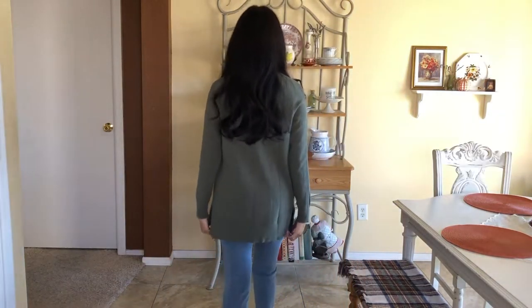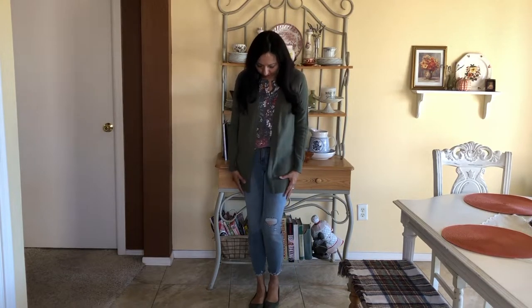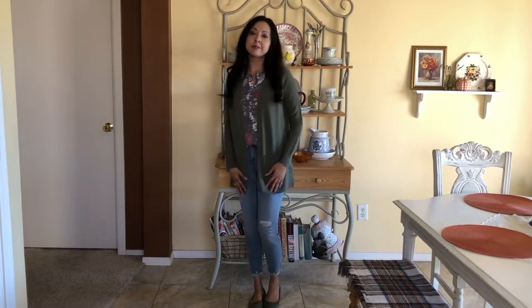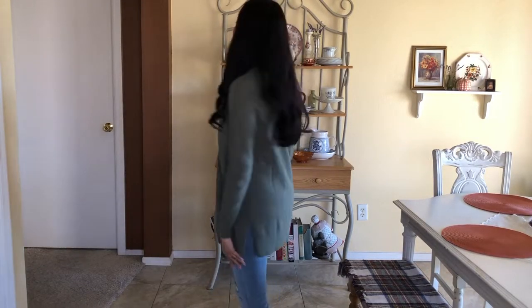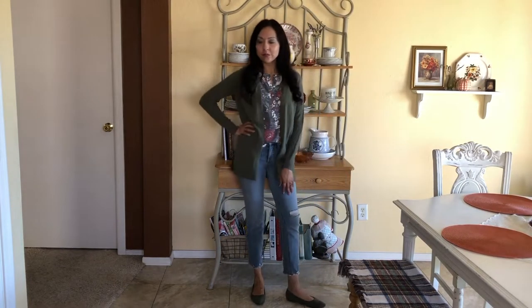Although this is a sleeveless top, I'm showing how I'm layering it for fall by adding a green cardigan I found at Dress Barn — it's part of the Ann Taylor collection that was on clearance. It's so warm and I love the color. It matches the blouse and also goes with the avocado green ballerina flats.